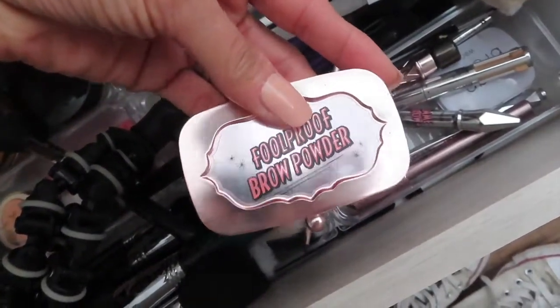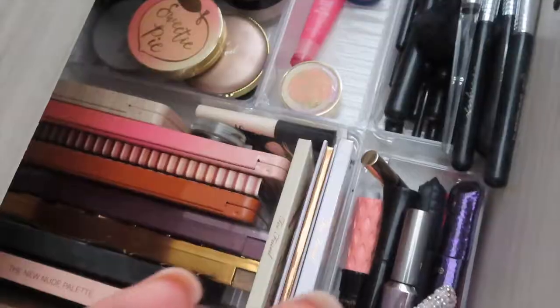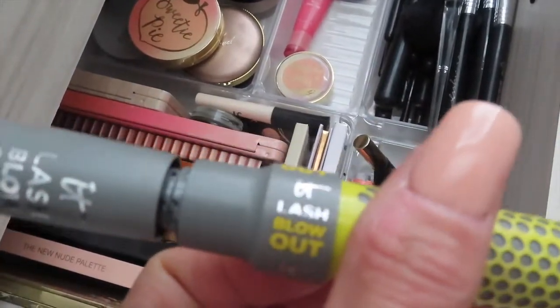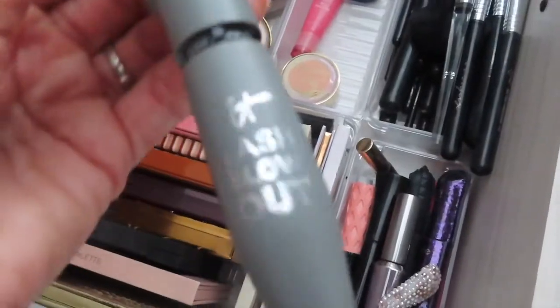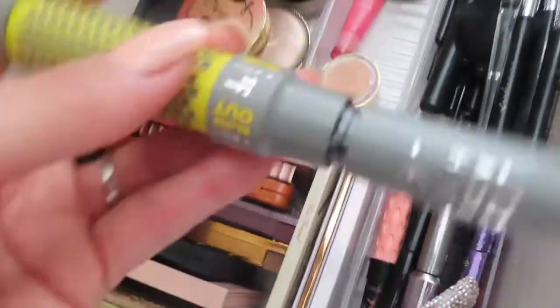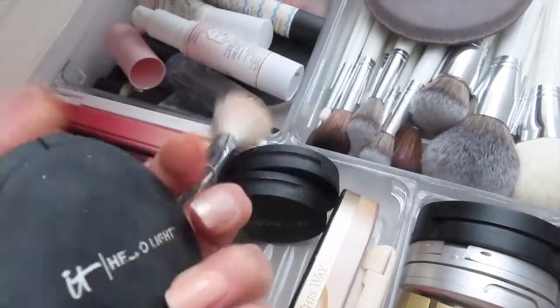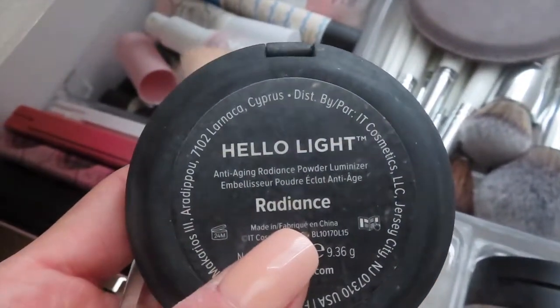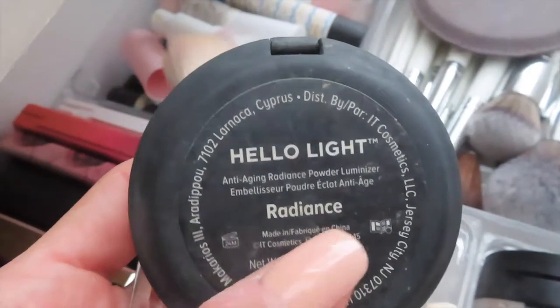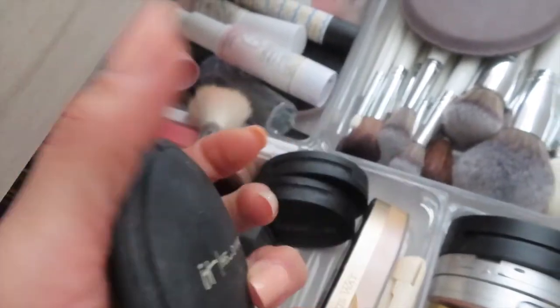I'll also use the Benefit brush. For mascara I will be using this one by It — it is a collab they did with Lash Blowout, so it's called It Lash Blowout. For highlight, I will be using this one — also by It, it's called Hello Light, in the color Radiance. What I like about this product is that it's for anti-aging, so the powder doesn't seep into the fine lines around my eyes — it sits right on top.